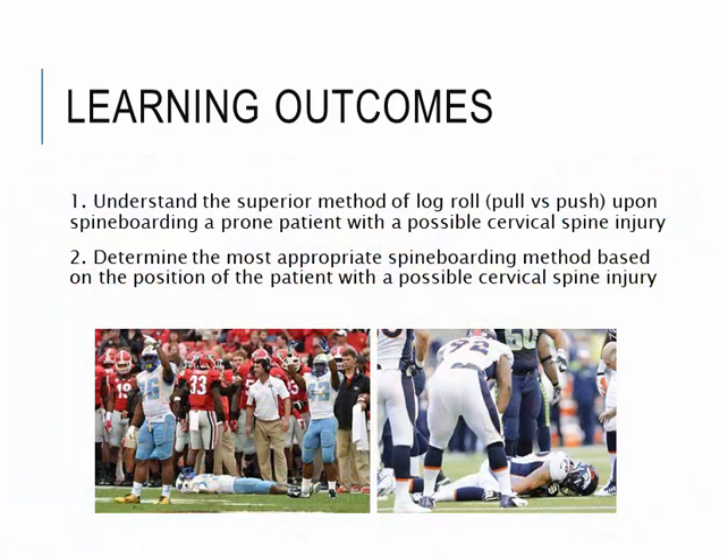We have two learning outcomes for today. The first one is, when you have a patient laying in a prone position, which rolling direction will be best — should we try to push or try to pull? The second one is, depending on the situation when you suspect a cervical spine injury, I want you to be able to assess the situation and determine what would be the most appropriate technique to use.